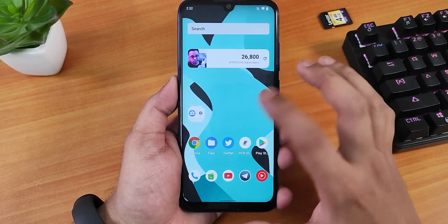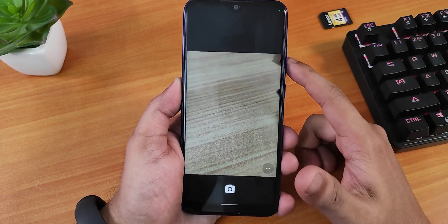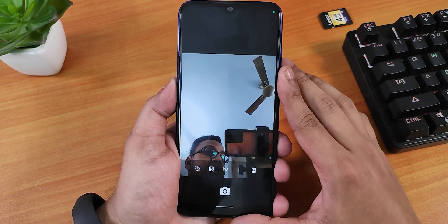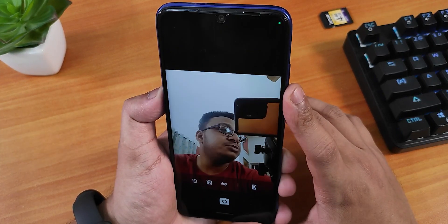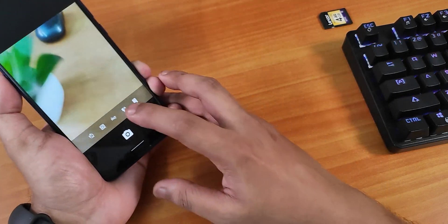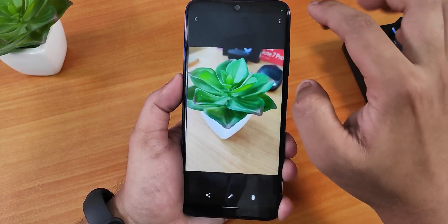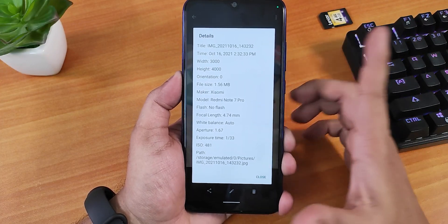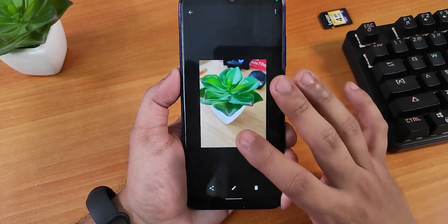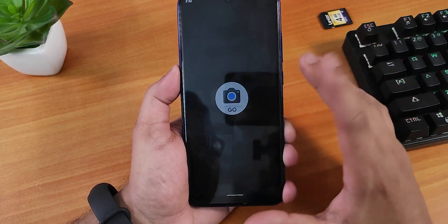The stock camera works fine. It has a specific icon when opening and takes pictures correctly. I just took a 12-megapixel photo and it came out decent — a basic stock camera experience. I also installed GCam Go version 1, and with that the front camera and everything is working as well.